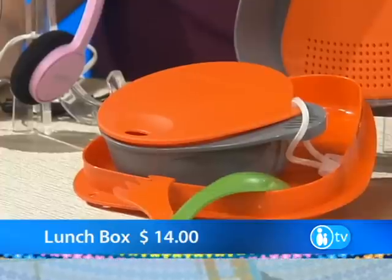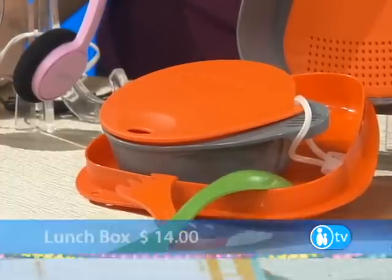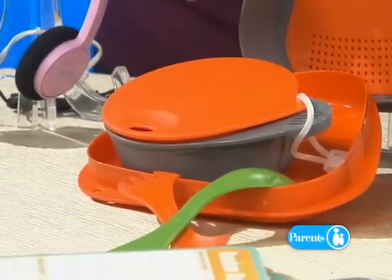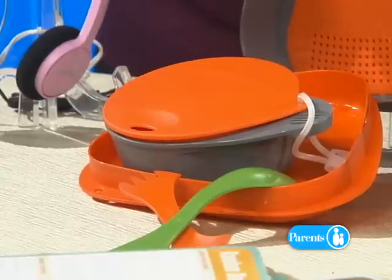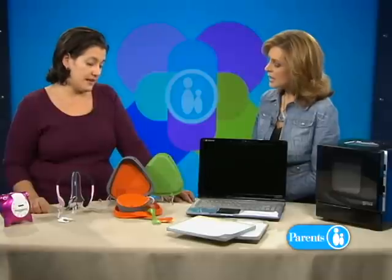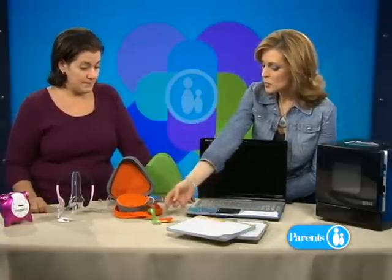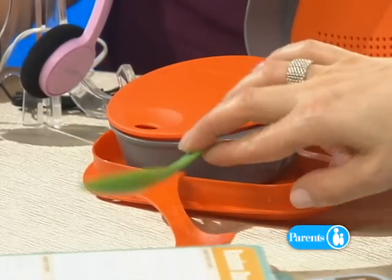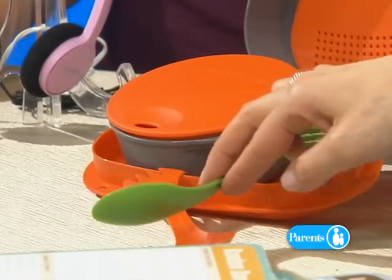How much does this run? This is $14. There's two different sizes and two different kinds available. There's more pieces in this one — it has a bowl and an extra utensil. This is the basic model at $14. Very good deal. It also comes in lots of different colors. Check out the spork here — we've got a fork on one end and a spoon on the other end. This is just your classic spork. Sporks are awesome.